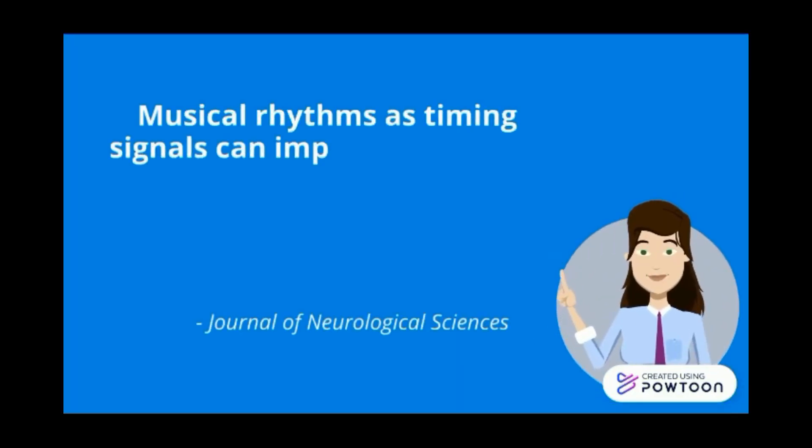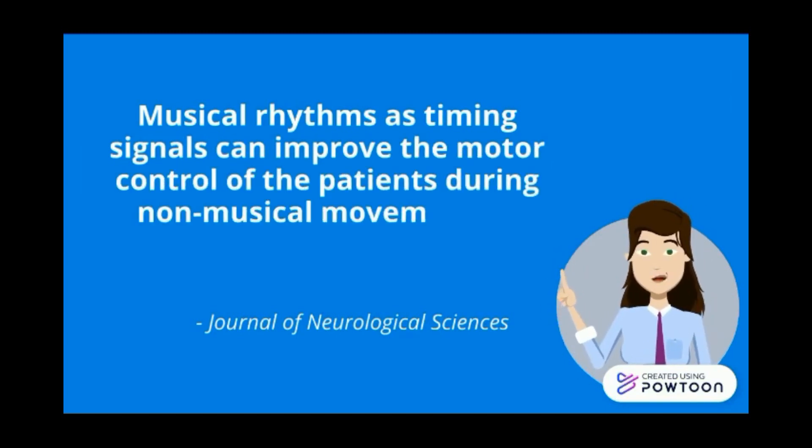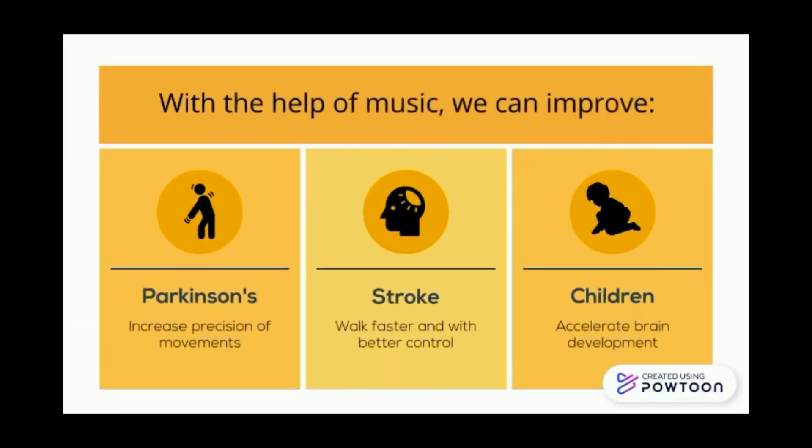Musical rhythms as timing signals can improve motor control of patients during non-musical movement by activating movement centers of the brain. Therefore, with the help of music, we can improve the precision of movements for Parkinson's disease patients, and help stroke patients to walk faster with better control.